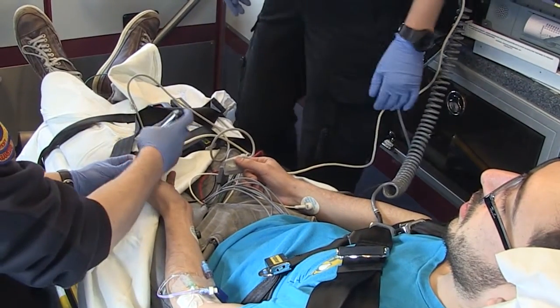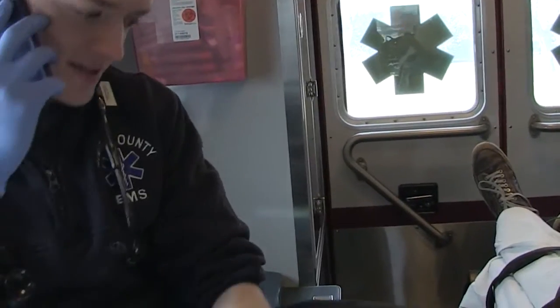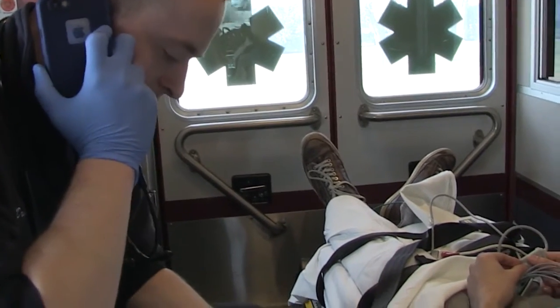We continue treatment all the way to the hospital. As we're going, we call the hospital on the radio and tell them what type of patient we have, what we've done for them, and how their condition has changed, so the hospital can get ready for our arrival.